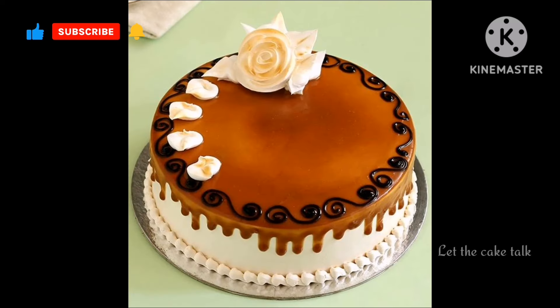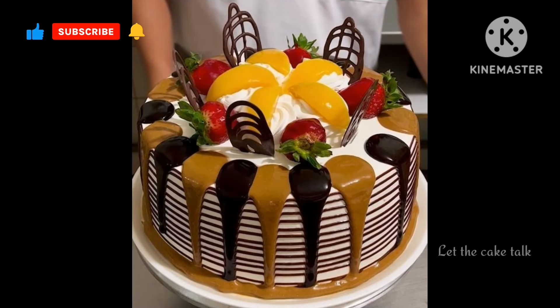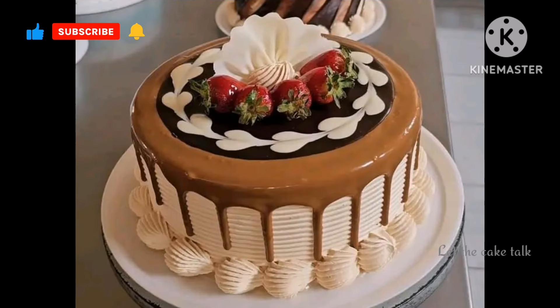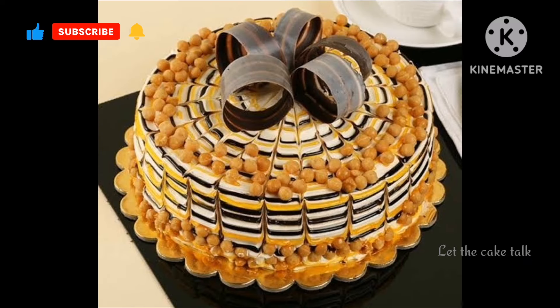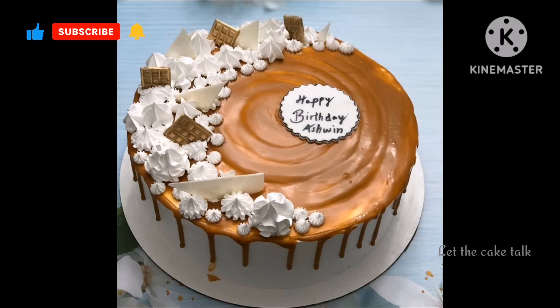Hello friends and welcome back to our channel, Let the Cake Talk. If you are new to my channel or you like my videos, then please don't forget to like this video and subscribe to my channel, and make sure to press the bell icon so you don't miss any other amazing video like this one.